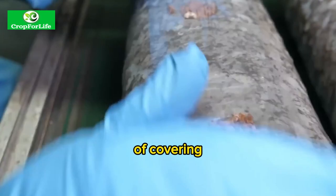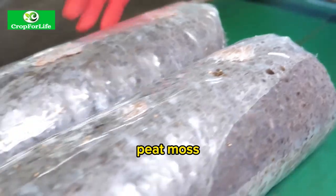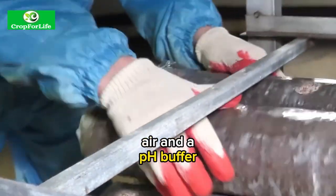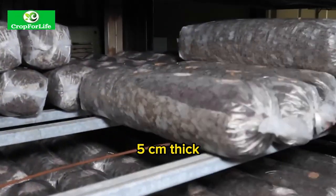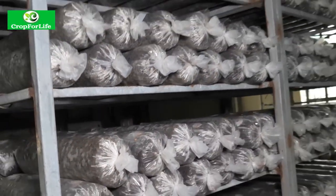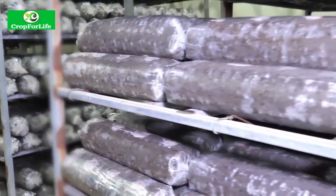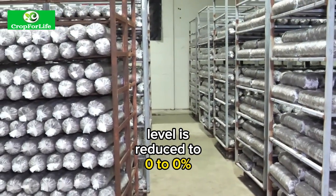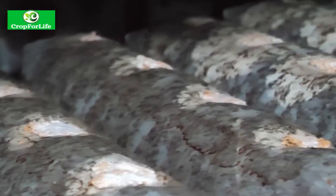Casing. This is the fourth step of covering the colonized compost with a layer of soil or peat moss mixed with lime. The casing layer provides moisture, air, and a pH buffer for the mushrooms to form fruiting bodies or caps. The casing layer is about 3 to 5 centimeters thick and is watered regularly to keep it moist but not soggy. The temperature is lowered to 12 to 18 degrees centigrade and the carbon dioxide level is reduced by increasing ventilation. The casing layer is colonized by the mycelium in about one week.